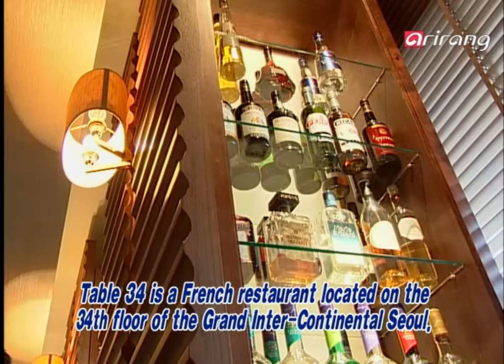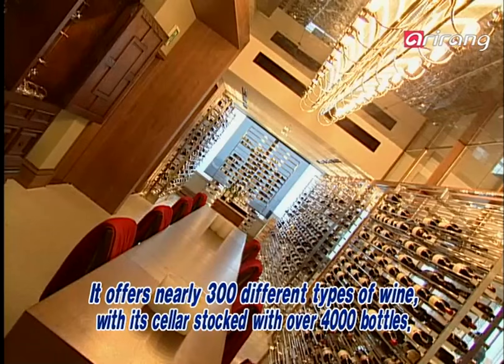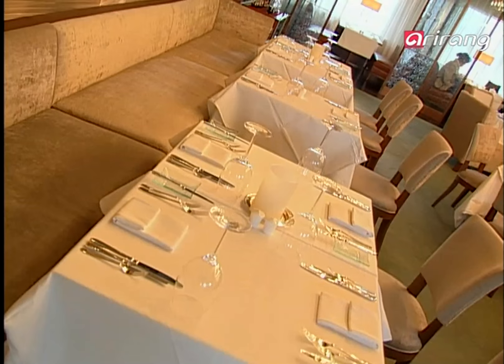Designed by the world-famous designer Tony Chi, this restaurant is proud of its cellar stocked with nearly 4,000 bottles of wine, with its bar carrying a diverse wine list of 300.